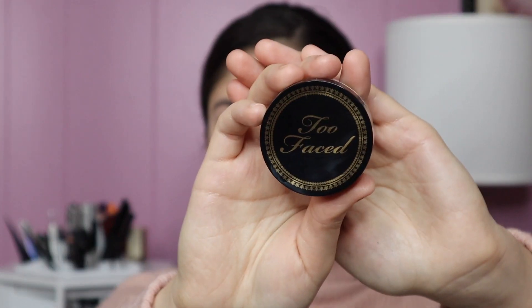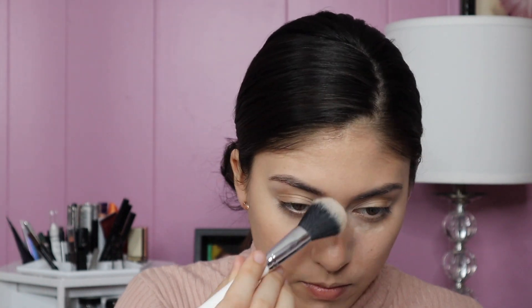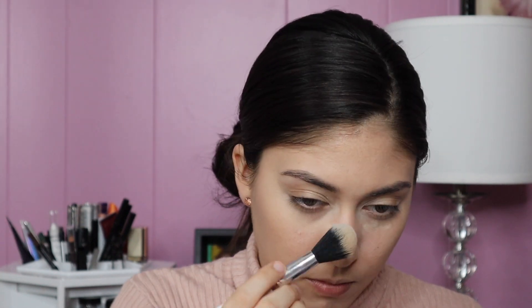To set that in place I'm taking the Too Faced Ethereal setting powder on a Colourpop blush brush. This brush is supposed to be used to apply blush, but I like it for under the eyes since it's really soft.